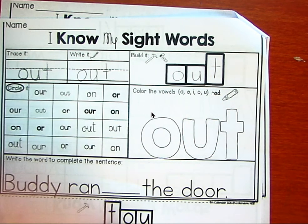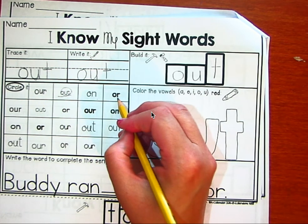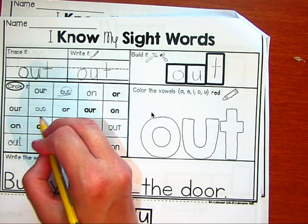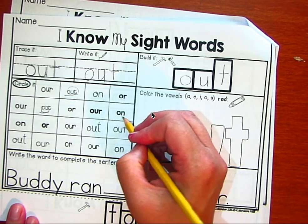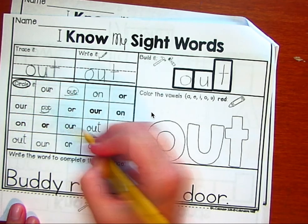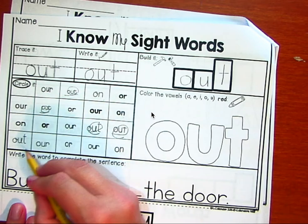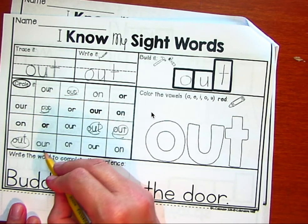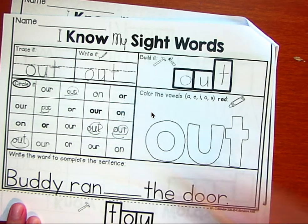All right, let's circle it. Our, out, on, or, our, out, or, our, on, on, our, out, out, out, hour, or, our, on. Wonderful.